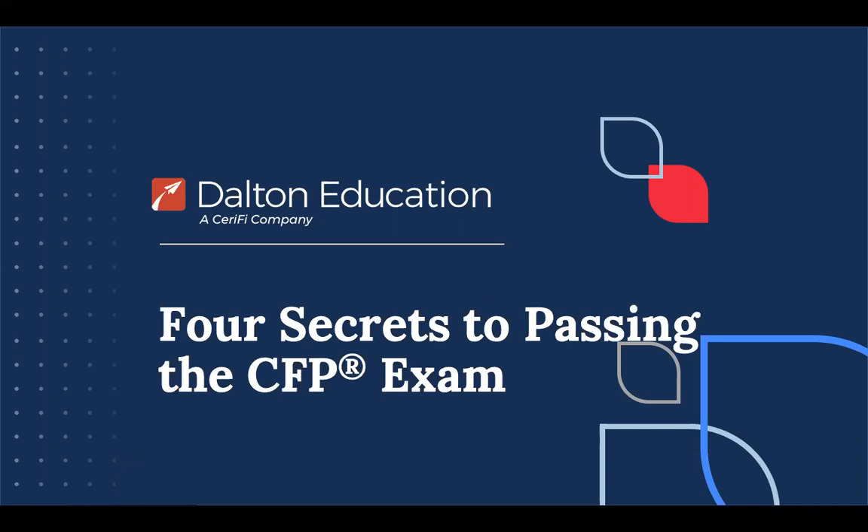I think it's important to note that this presentation is usually given to students, so there will be a good bit of information that you probably already know. As part of my role with Dalton Education, I travel to universities all over the country speaking with students about these topics, answering questions, and debunking some of the myths of the CFP exam. Undergraduate students tend to be a little nervous about it, so I would love the opportunity to visit your capstone class or retirement class. I hope you learned something new today, or that you might see this as a value to your students.